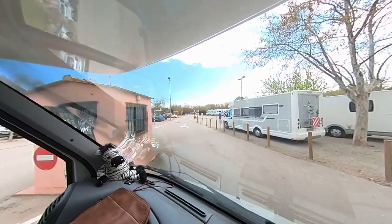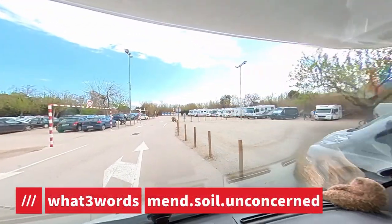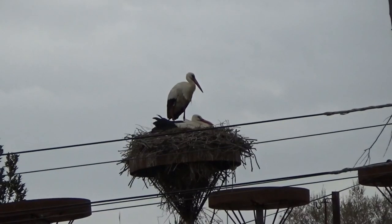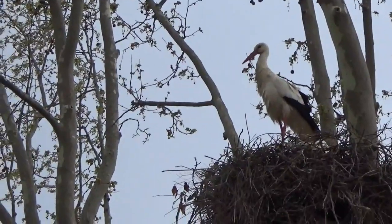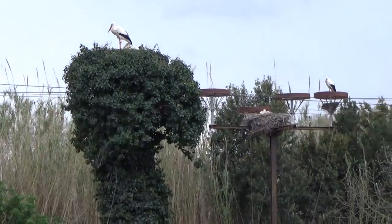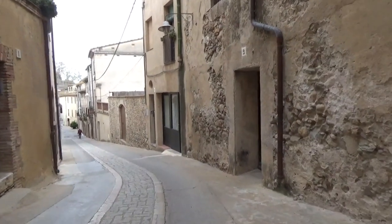This is just a quick one-night park up — it's a free aire in a little town called Peralada. This is the old town of Peralada. It's got a castle of course, but it's also famous for the storks that nest there, and they were right next to the park up.